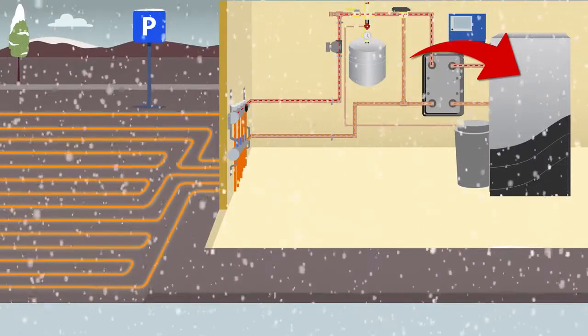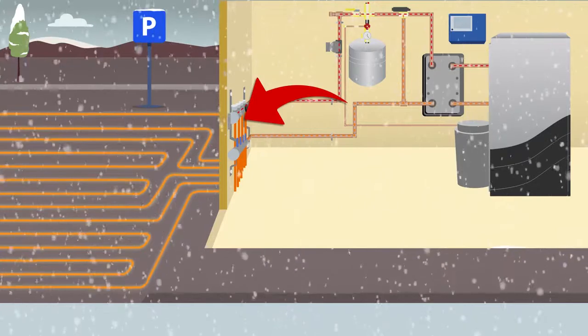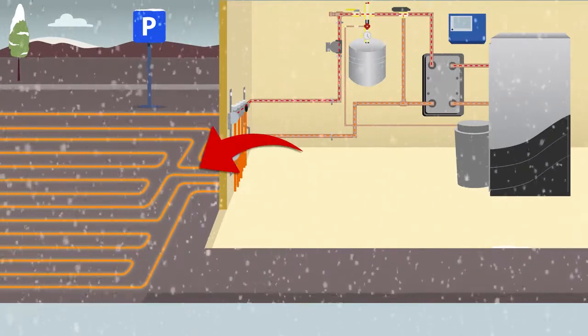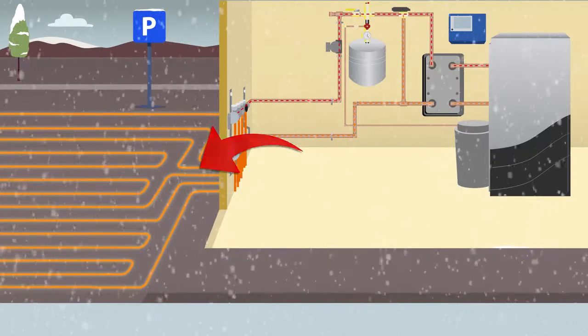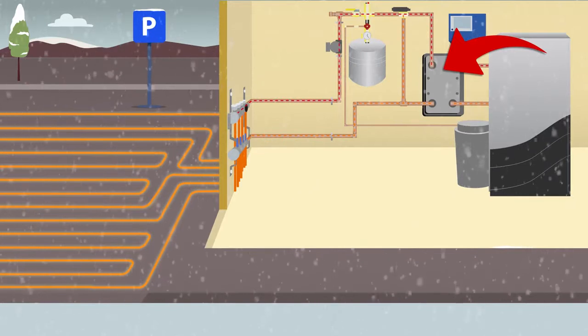Hydronic systems contain a boiler as the heat source and a pump to circulate a warm water glycol solution to a manifold. At the manifold, the heated fluid flows through the tubing that is embedded below the surface, warming the surface to melt snow or ice. Depending on the design, the system may also include a heat exchanger and a mixing device to protect the boiler.